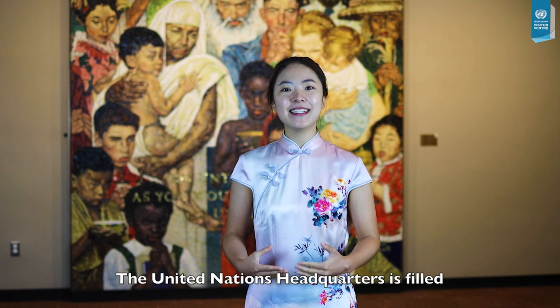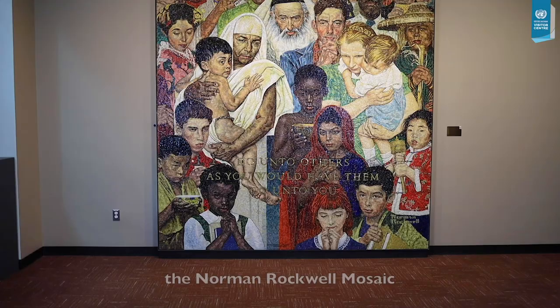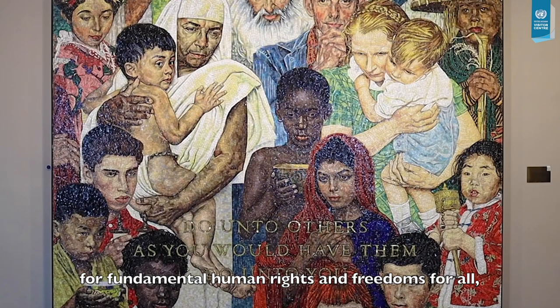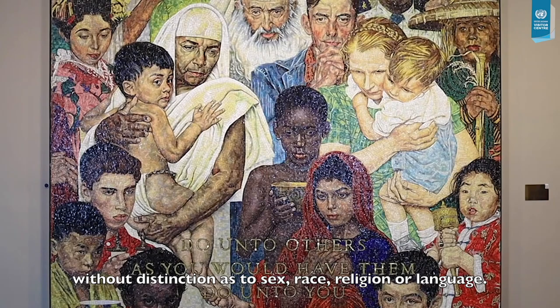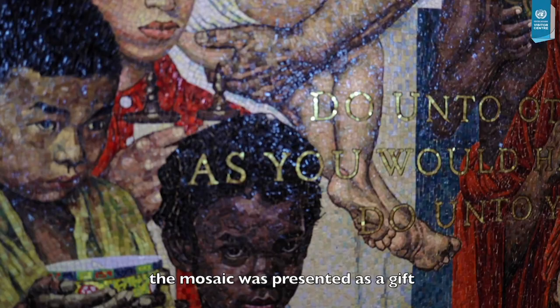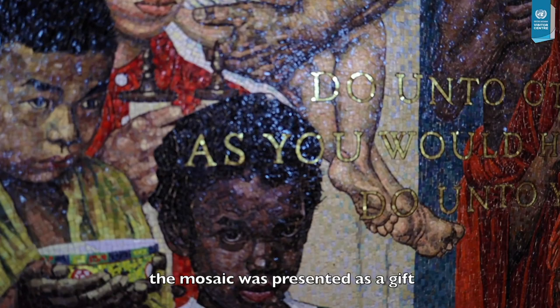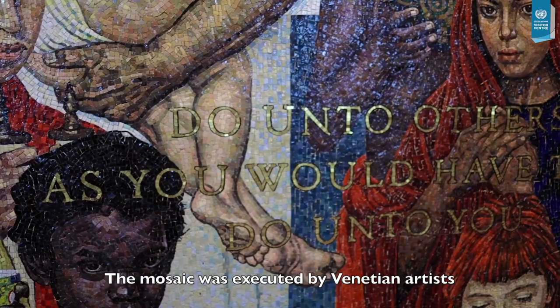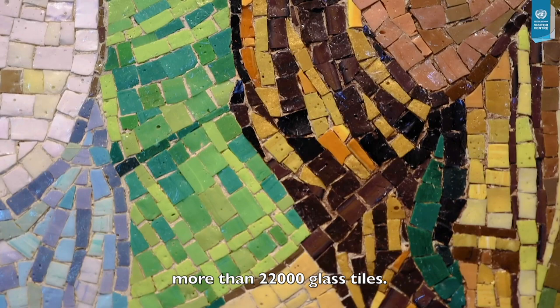The United Nations headquarters is filled with artworks donated by member states. One example is the Norman Rockwell mosaic that eloquently expresses our aspirations for fundamental human rights and freedoms for all, without distinction as to sex, race, religion, or language. On the occasion of the 40th anniversary of the United Nations in 1985, the mosaic was presented as a gift by former First Lady Nancy Reagan on behalf of the United States of America. The mosaic was executed by Venetian artists specializing in mosaic works and contains more than 22,000 glass tiles.